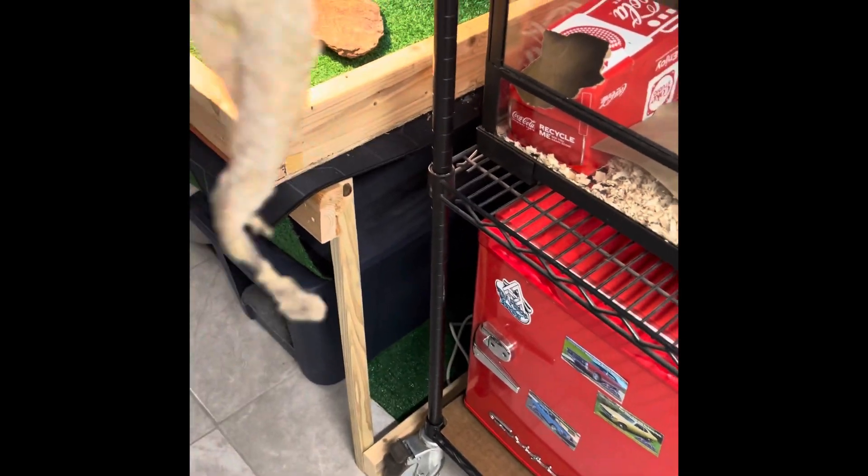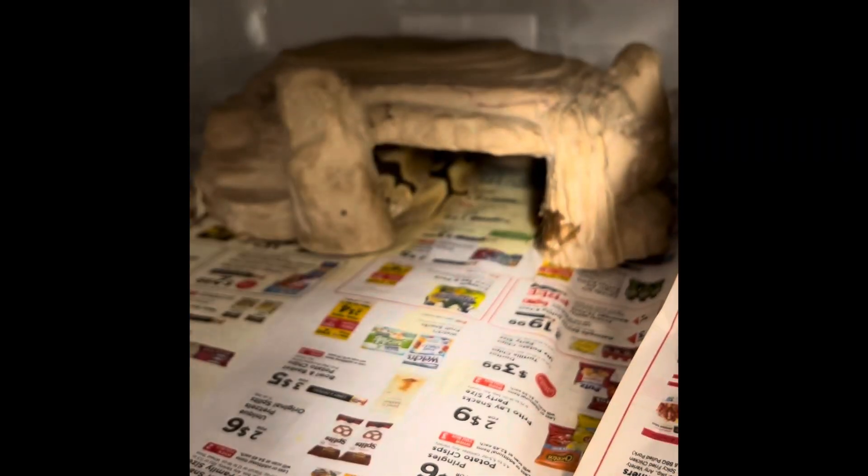Oh, she just shed. Okay, let's check this out. I got a full shed! This is a spider ball python right here, let me see her.